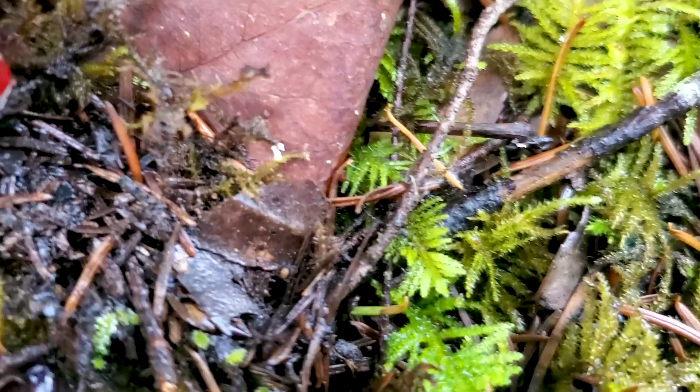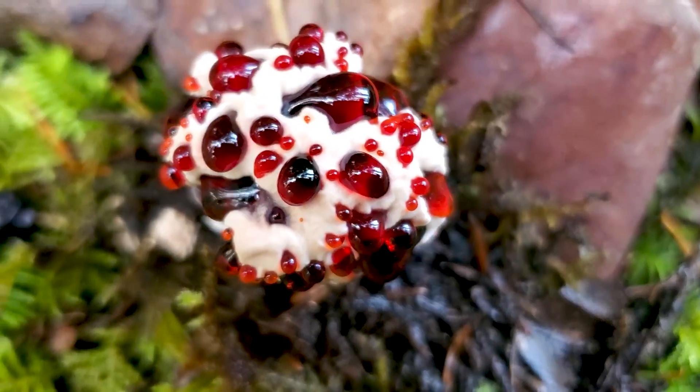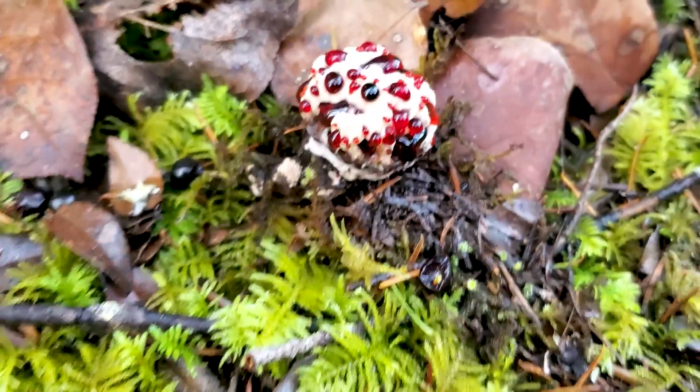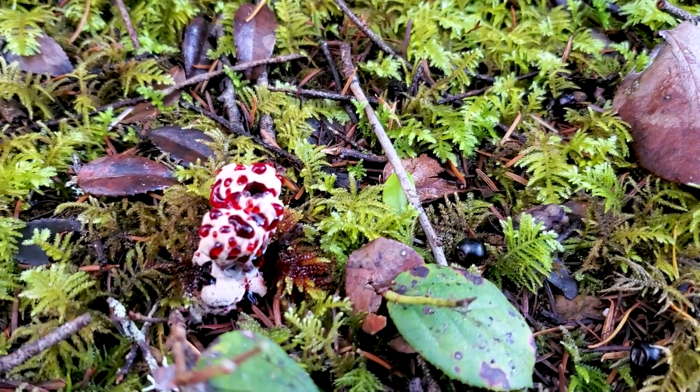Its Latin name is Hydnellum peckii or Hydnellum diabolus. One time I saw a YouTube video that claimed the most deadly mushrooms in the world and this picture was on the thumbnail, which is actually false. This is not a deadly mushroom. In fact it's not even poisonous, but it is considered inedible — it is so unpalatable. The texture is like tree bark or cork. Hydnellum peckii was named for a famous mycologist in the early 1900s named Charles Horton Peck, and this mushroom was affectionately named after him.